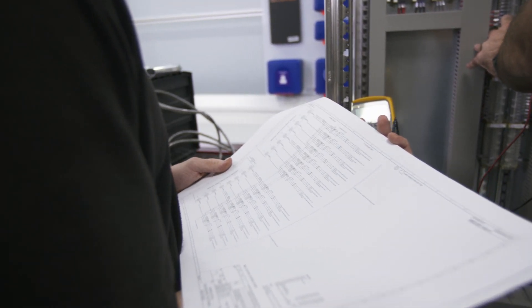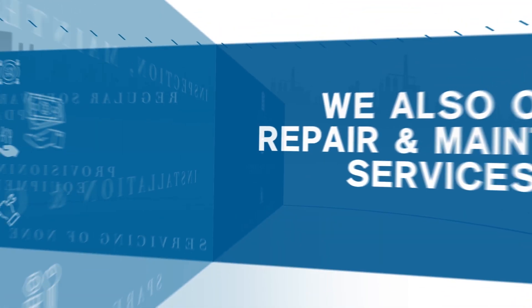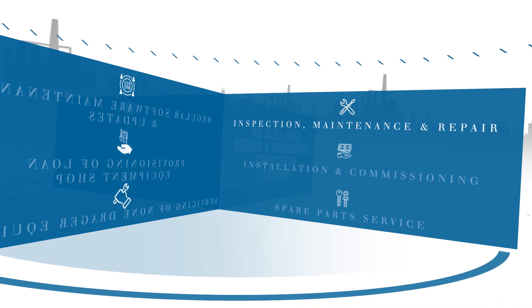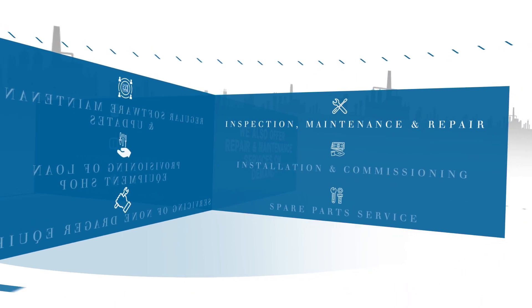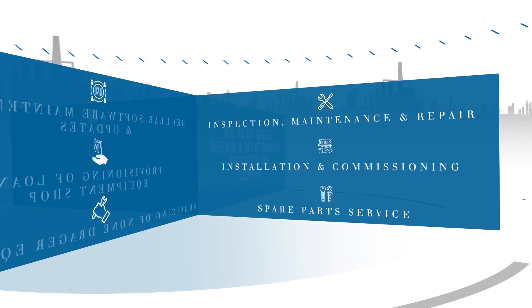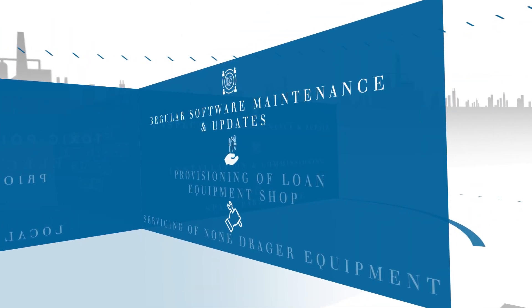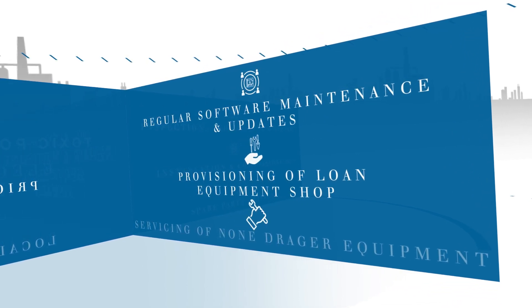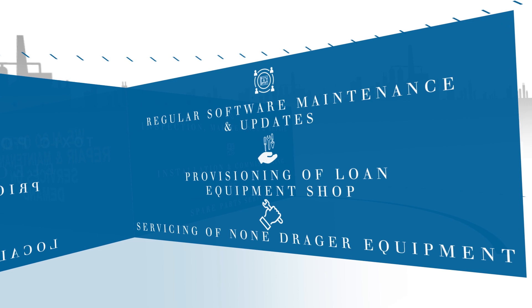Although we recommend contracts for efficiency, we also offer repair and maintenance services on demand: inspection, maintenance and repair, installation and commissioning, spare parts service, regular software maintenance and updates, provisioning of loan equipment, and servicing of non-Draga equipment.